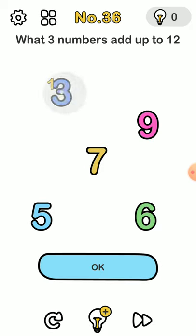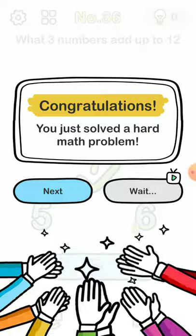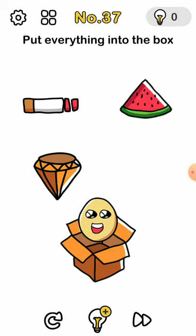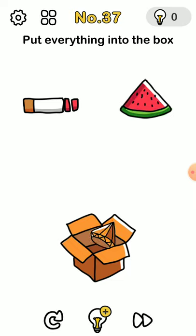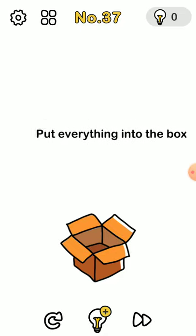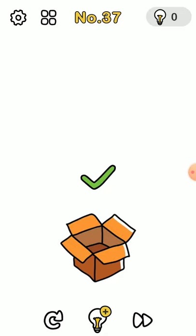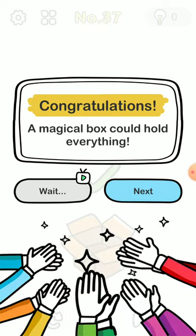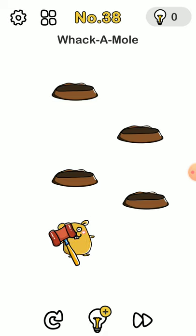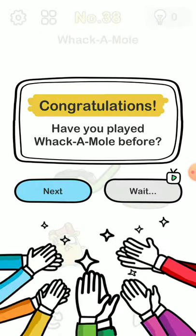For put everything in the box: you move the egg inside, the diamond inside, the watermelon inside, the tobacco inside — and then this title is also more, so you put that in too, and then voilà! For whack-a-mole, you take this out and put it here — you just whack a mole.